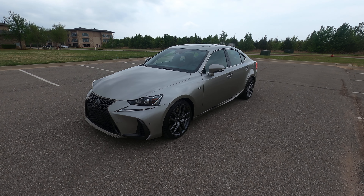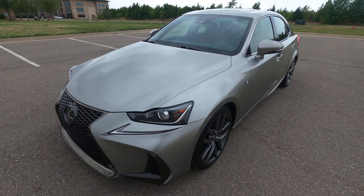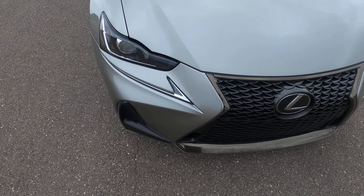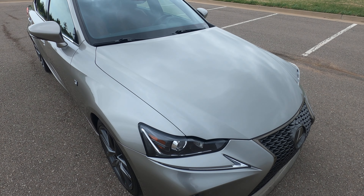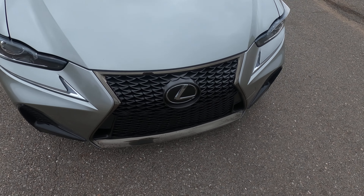Hello everyone, this is our 2018 Lexus IS 300 all-wheel drive with 42,750 miles. I do apologize for the wind, it's incredibly windy today, but please bear with me — this is a beautiful car.